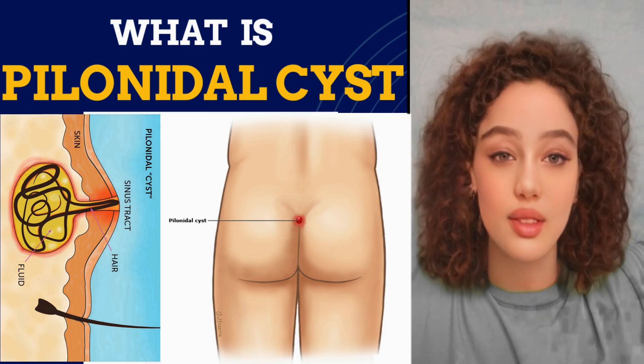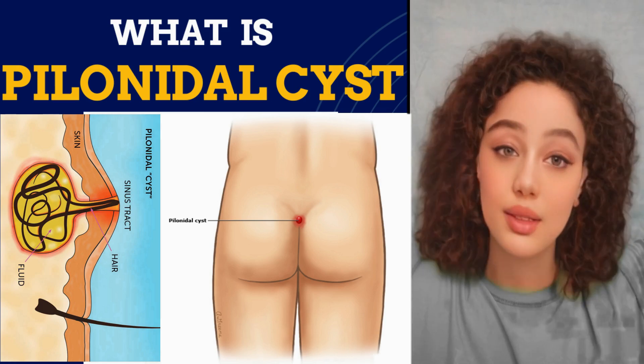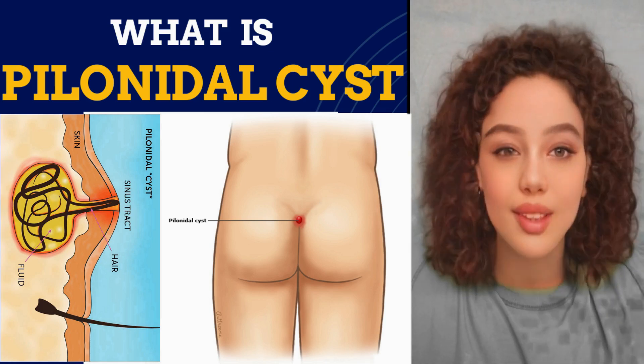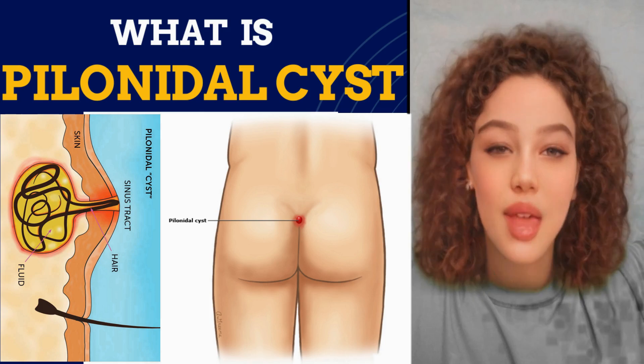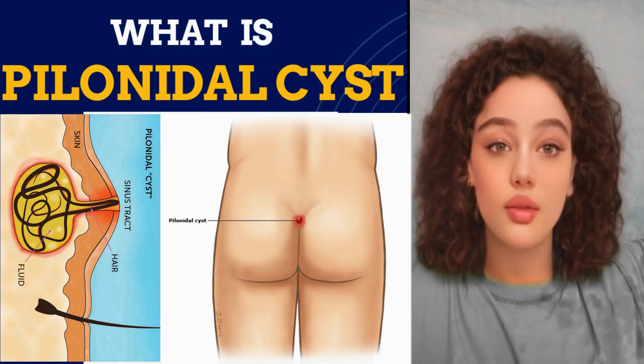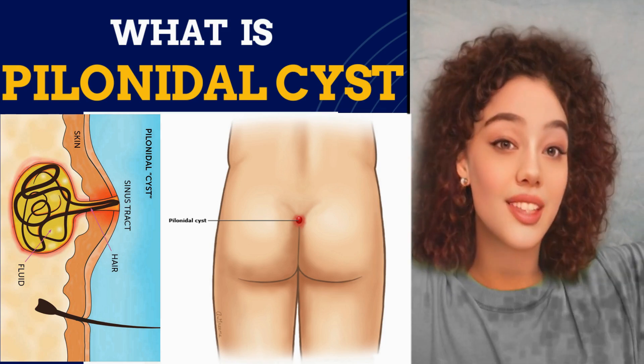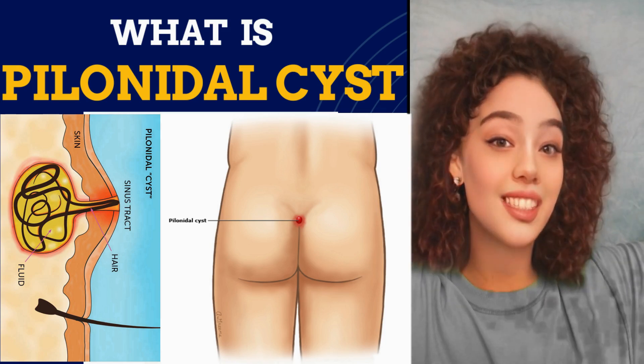It can hurt a lot, and it might leak pus and blood and smell bad. This kind of infection happens more to men and young people, and to people who sit a lot, like taxi drivers. That's it for now. We've answered all the questions, but for more frequently asked questions about anal pain or rectal pain, please check the list at the end of the video or in the description box below. See you in the next video. Bye!